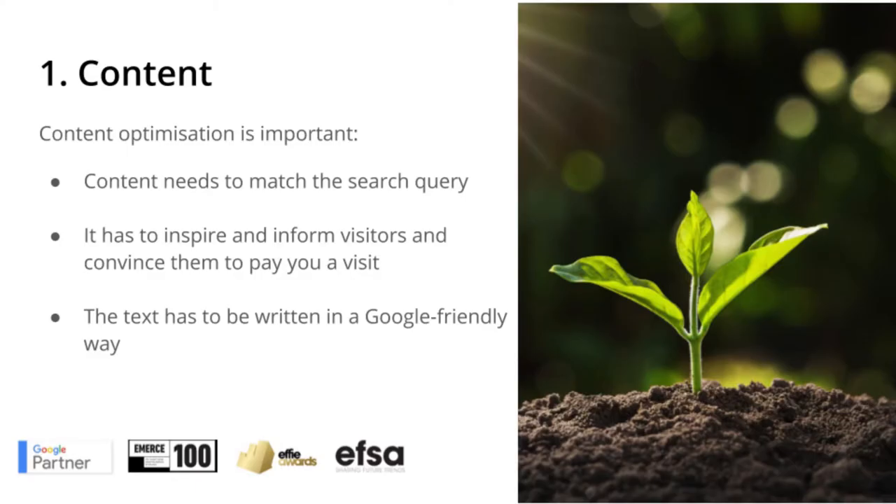That may sound vague, but it's not complicated to understand, and we're happy to help you with that. Let's start with the content. Content optimization is important — content needs to match the search query and the search intent. It also has to inspire and inform visitors and convince them to pay you a visit. On top of that, the text has to be written in a Google-friendly way. We've got a lot of experience writing relevant content for garden centers.